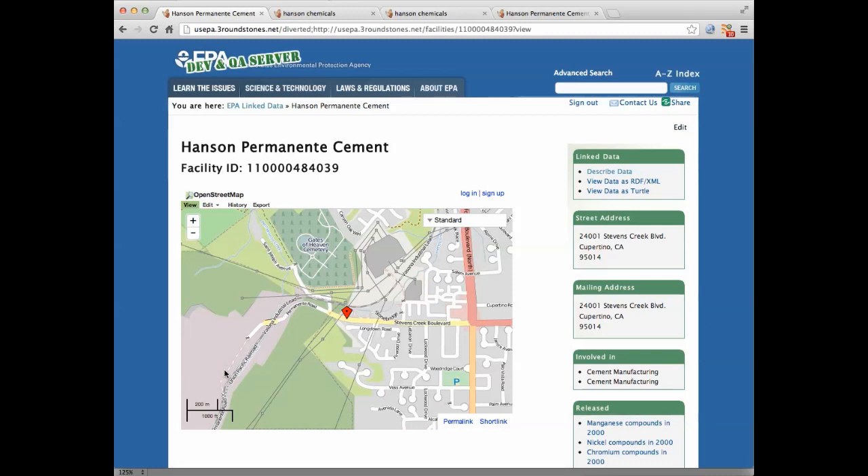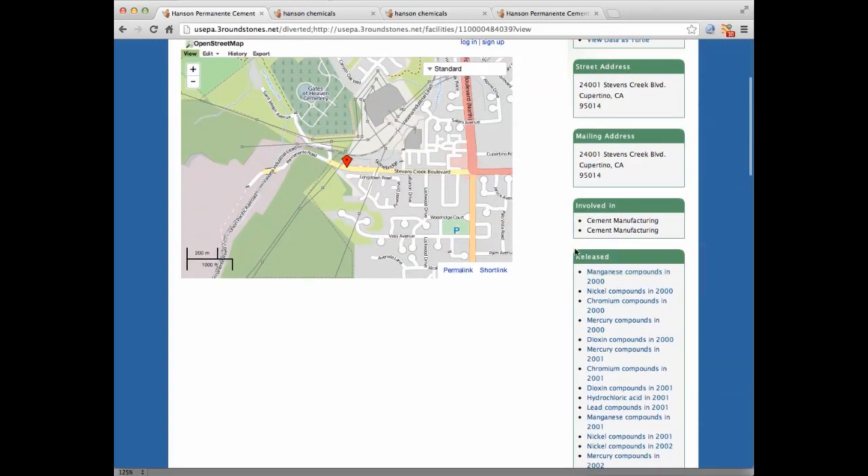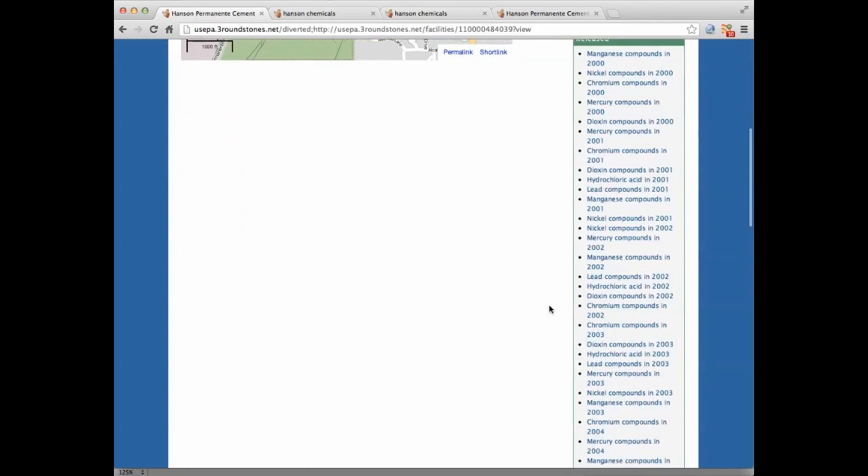Elisa's specific question was whether they were producing mercury and putting it out of their smokestack, which she felt may be blowing near her home. By looking at the released information in the lower right-hand corner, we were able to see pollution reports spanning more than the last decade.